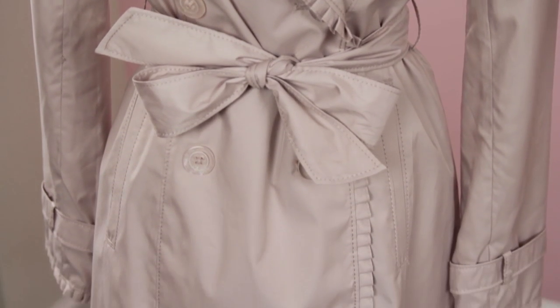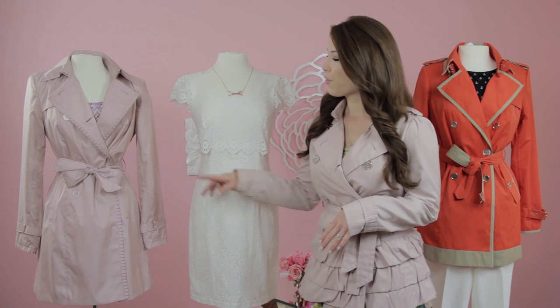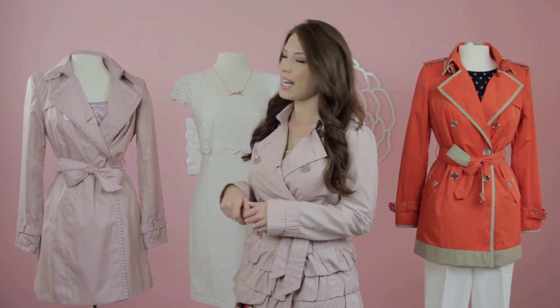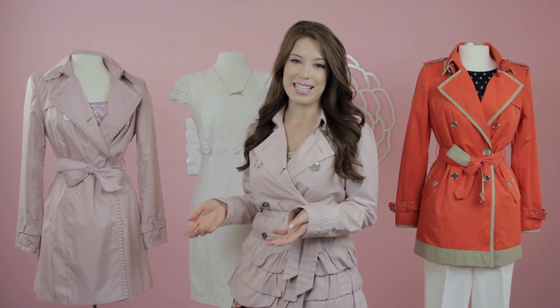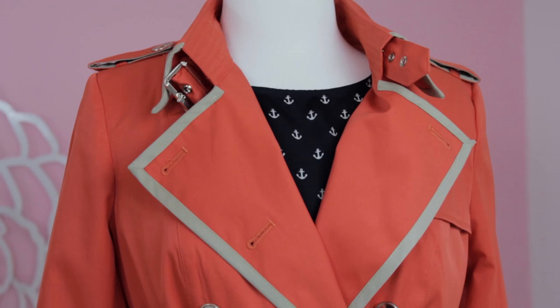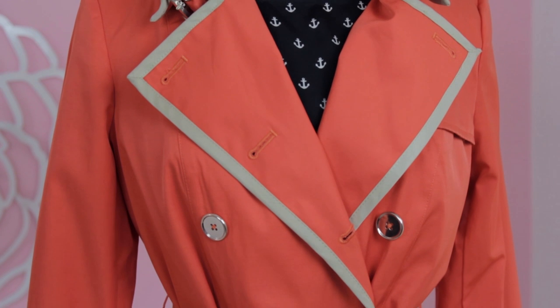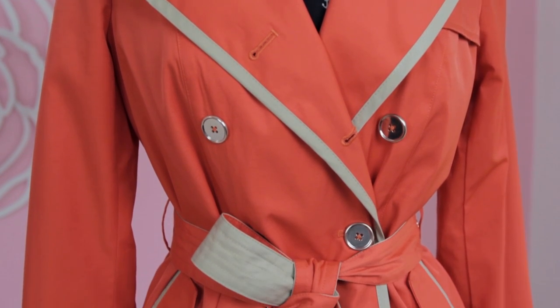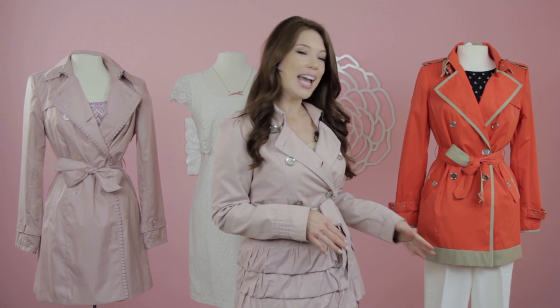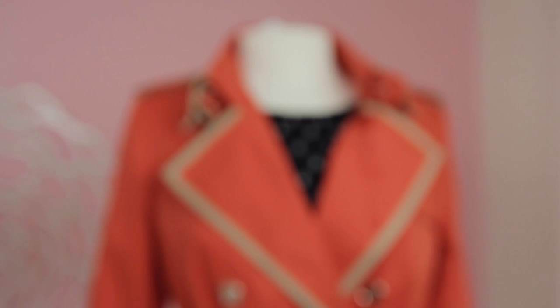Here are some outfit ideas that you can do with the trench coats. First, I think it looks great to pair a beautiful summer sundress underneath your trench coat — just belt it and you have a perfect outfit in seconds. Also, to my left, we have more of a nautical inspired look with a fun blouse underneath with a little bit of an anchor detail and a crisp white pair of pants. Again, an easy cool summer look.